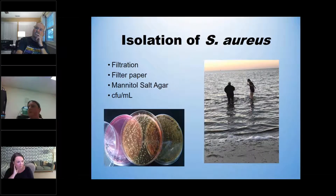For our methods, we go out early in the morning using sterile water bottles, going out to where we think people are swimming. They open the bottles underneath the water so that there's no air contamination. The water is put on ice, brought back to the lab, and filtered within two hours of collection. It's filtered onto filter paper with 0.45 micrometer pores so that bacteria stays on top. We then put those filter papers on mannitol salt agar, which selects for staph genus and differentiates between species, then count colony-forming units per milliliter of water.